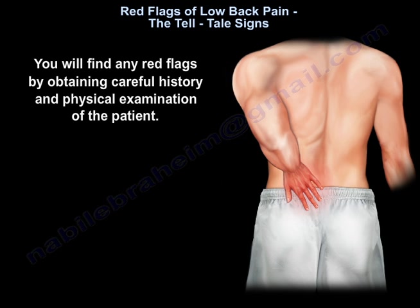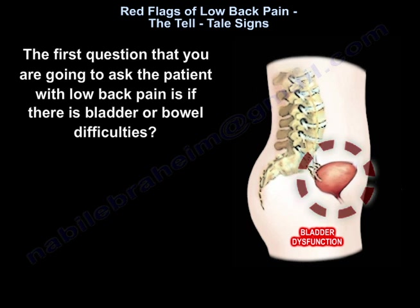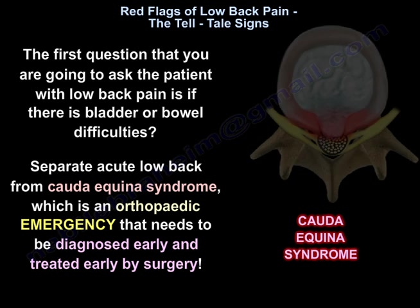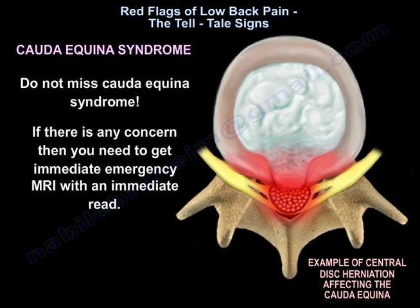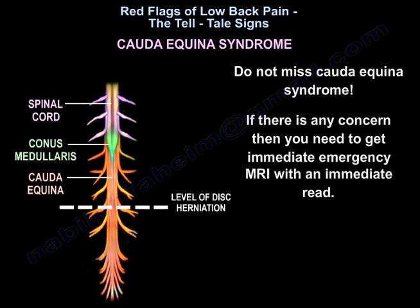You will find red flags by obtaining a careful history and physical examination. The first question to ask a patient with low back pain is whether the patient has bladder or bowel difficulties — to separate acute low back pain from Cauda Equina syndrome, which is an orthopedic emergency that needs to be diagnosed and treated by surgery early. Do not miss Cauda Equina syndrome; if there is any concern, get an immediate emergency MRI with an immediate read.